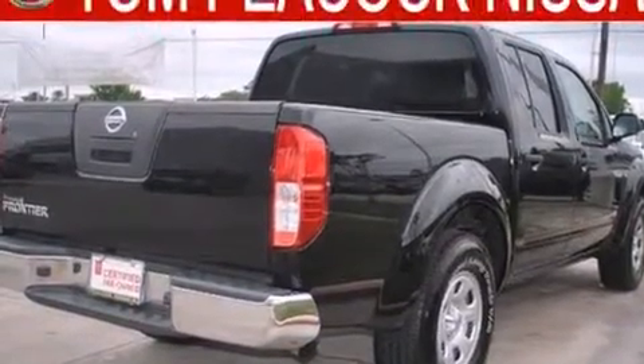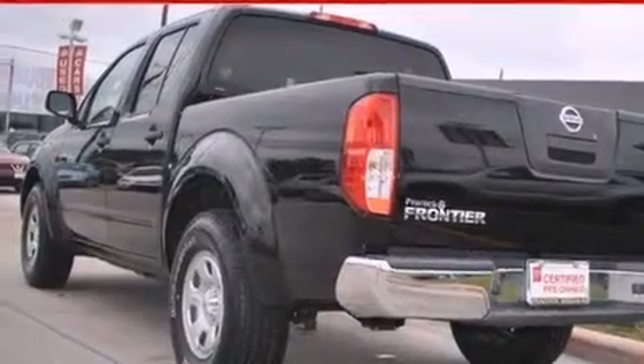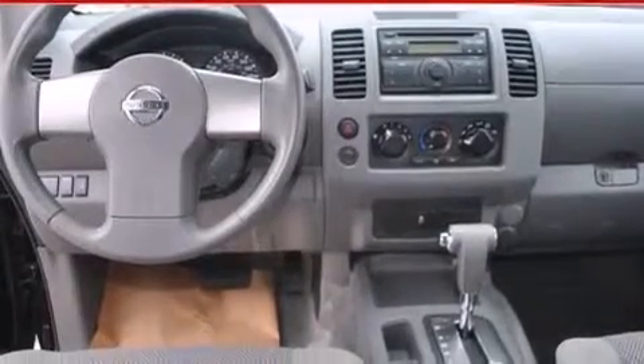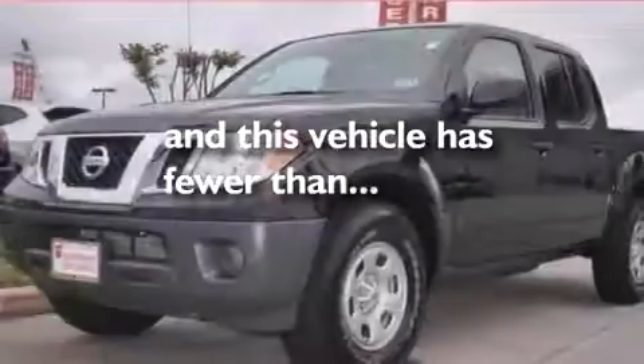All of the following features are included: a low-tire pressure indicator, air conditioning, a rear window defroster, dual airbags, rear seat child-proof door locks, privacy glass, stability control, and anti-lock braking system. And this vehicle has fewer than 5,000 miles on the odometer.